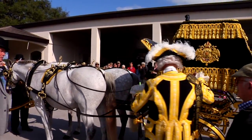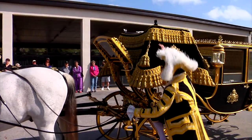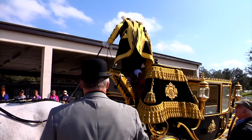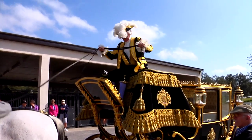Gloria Austin's private coachman David Saunders was a royal coachman for Queen Elizabeth and Prince Philip for more than 20 years. On this day, David was in his element as he climbed atop the golden carriage to take the reins.